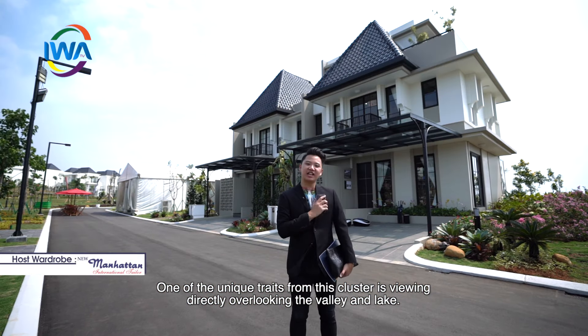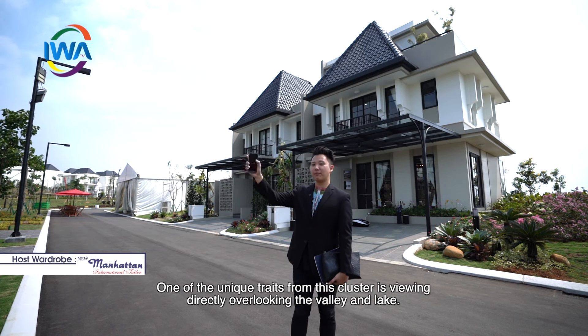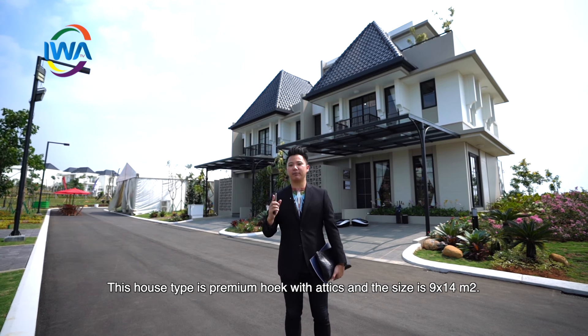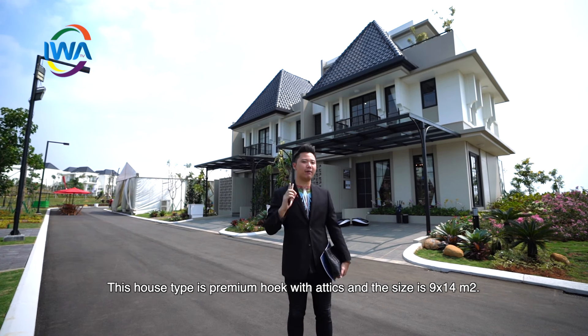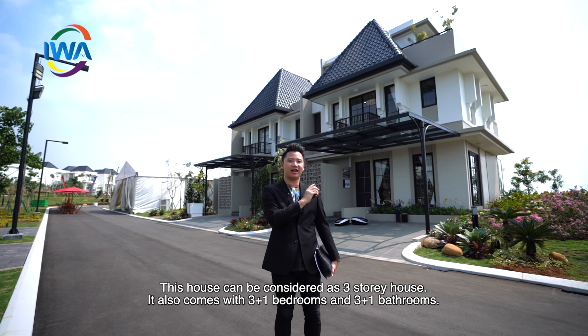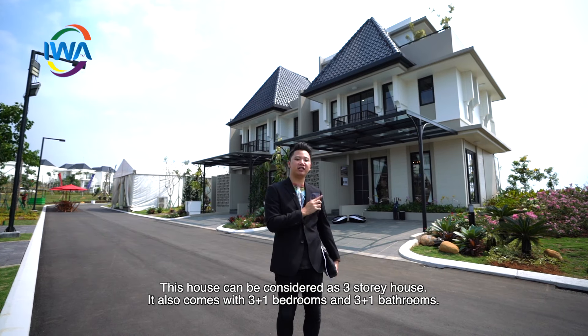Salah satu keunggulan dari Adelur Residence, mereka memiliki beberapa unit spesial yang memiliki view menghadap ke danau dan juga menghadap ke valley di sebelah sana. Untuk tipe ini yang merupakan tipe premium hook with ethics, mereka memiliki luas 9x14 dan memiliki konstruksi bangunan 3 lantai. Mereka juga memiliki kamar tidur 3 plus 1 dan juga kamar mandi 3 plus 1.